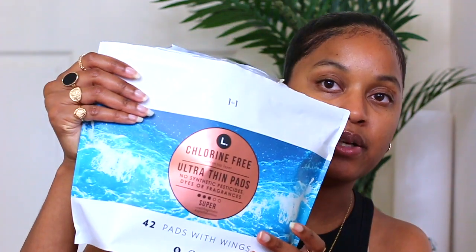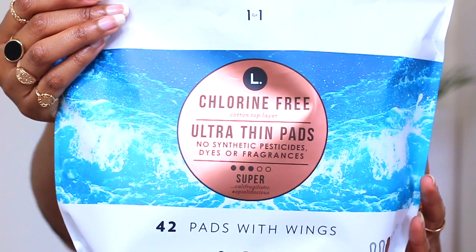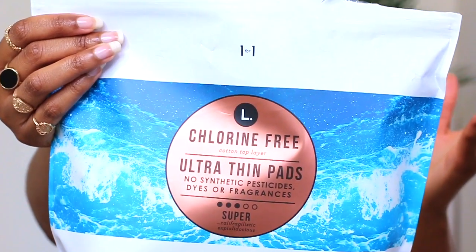This last brand is for those of you who don't have access to some of the brands I mentioned for periods. It's the L brand — these are more cost-effective and they're available at Target. They're not as high quality as the other brands I mentioned, but it is really good to have an accessible, non-toxic pad at Target that comes in a large package and is cost-effective.